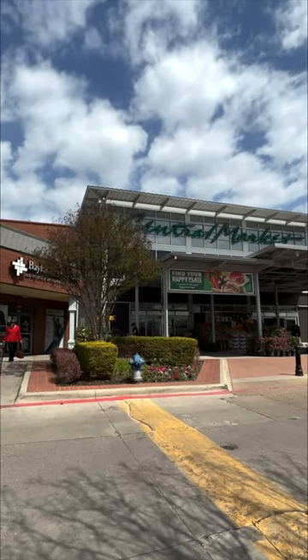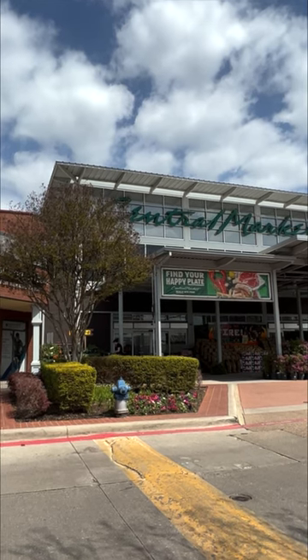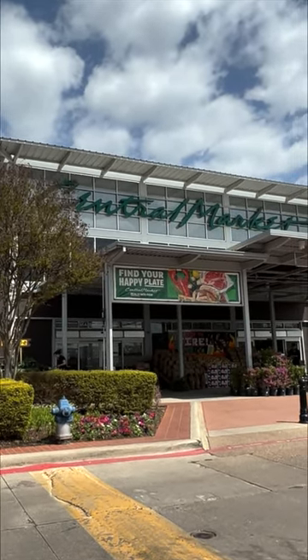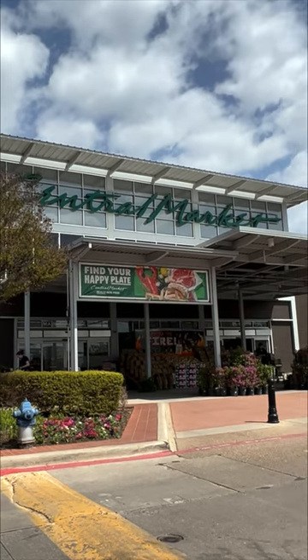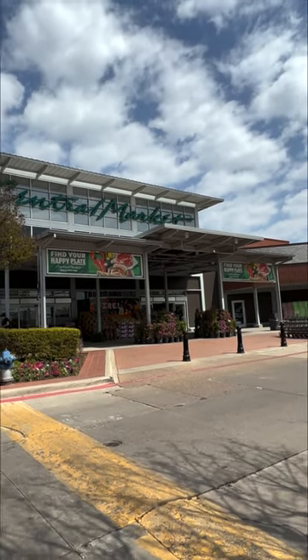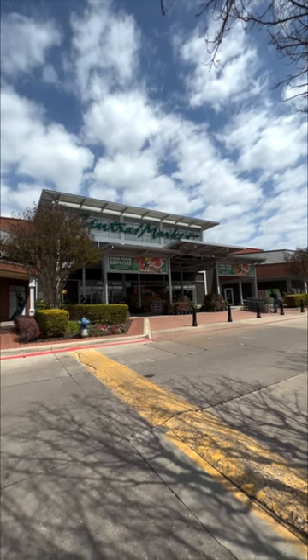Hi, and welcome to Nisi's Food Journey. Today, we're at Central Market in Dallas, Texas. Central Market is owned by H-E-B. H-E-B is pretty much the official grocer of Texas, and Central Market is their finer, more upscale grocery store. I've never been to this particular location, so I'm going to invite you to come in and join me.